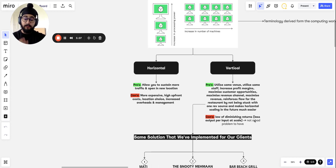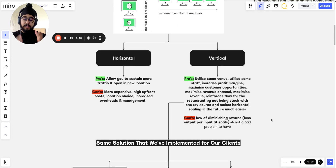So what are the pros of vertical scaling? You utilize the same venue — no new venue opening. You use the same staff, so there's no increase in overheads. You increase your profit margins because your revenue goes up but your costs don't increase proportionally — your marginal cost doesn't rise as you produce more output. You maximize customer opportunities because more revenue channels mean more customers can reach you. For example, if you're only a sit-down restaurant, adding online ordering attracts a whole new market of people who want to eat at home — that's vertical scaling.